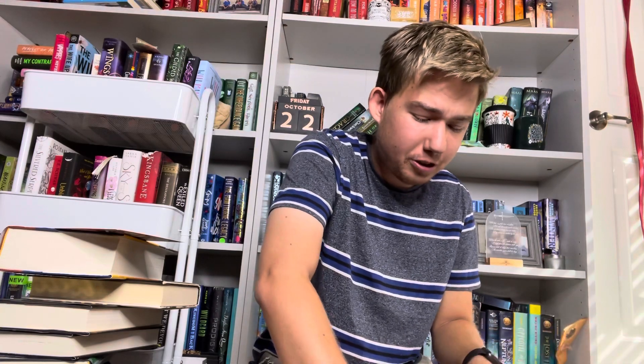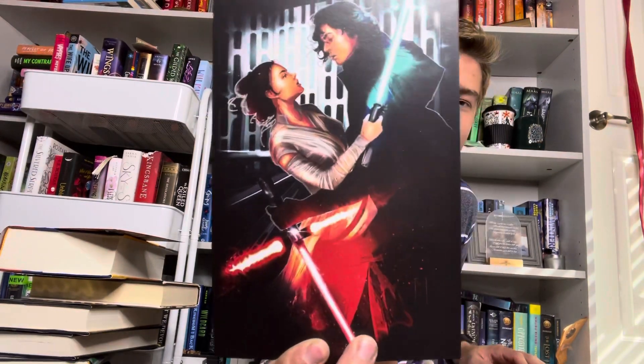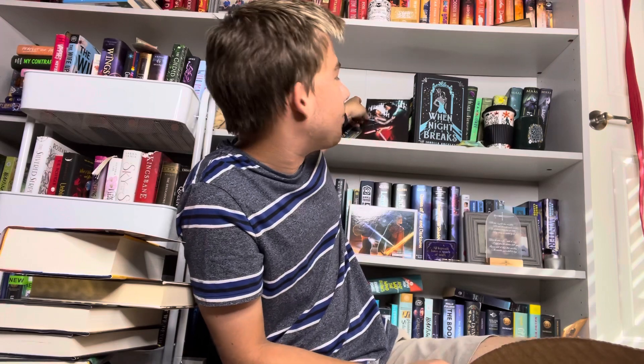I can see the Star Wars item! I'm going to show you guys the Star Wars item before the book. The Star Wars item is an art print that is gorgeous — I love these two characters. I didn't really love the spin-off series for this character, but overall this art print is really pretty. That is Rey and Kylo — we love that. So that was the Star Wars print.